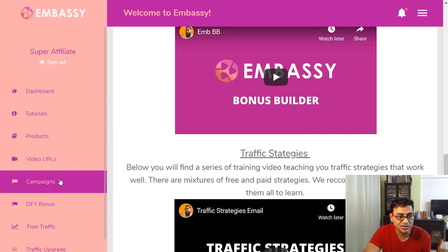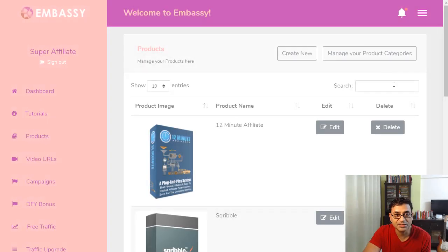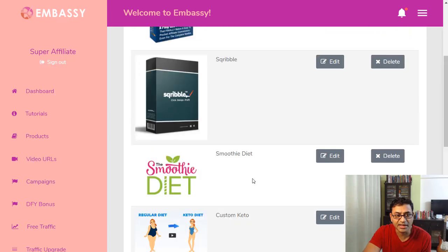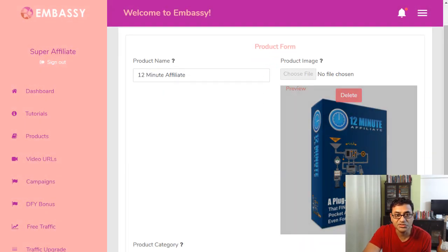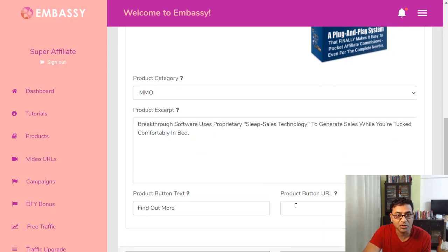Next you can add products, and those products will show up on the side of your page. You can edit, add more, or create new ones. For example, in the make money niche, there's something like '12 Minutes Affiliate System.' Adding a product is pretty simple — you can use the done-for-you products, choose the category, and put in some details.